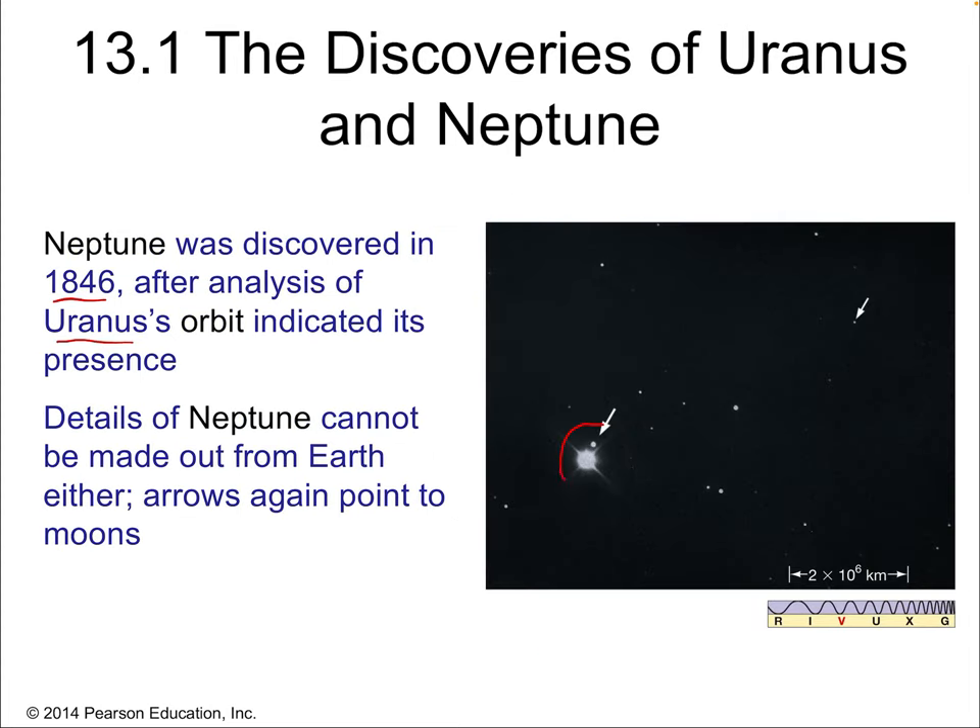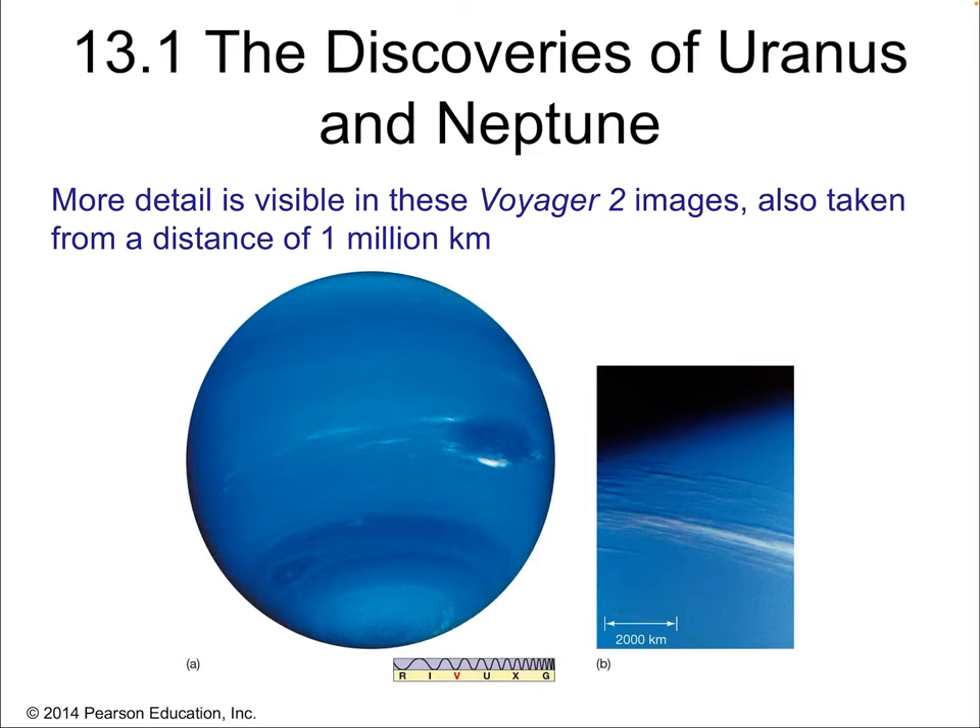Telescopes were finally able to get direct images of Neptune — again, we can't really see any details, but we can make out a couple of moons. On the same flyby mission of Voyager 2, pictures were taken of Neptune, and we can see there's quite a bit more going on. We can see band structure, storms, and wind speeds. We can see a big storm structure like the Great Red Spot on Jupiter. There's actually a lot more going on on the surface of Neptune, even though it's further from the sun and absorbing less solar energy than Uranus. In fact, Neptune is warmer than Uranus.